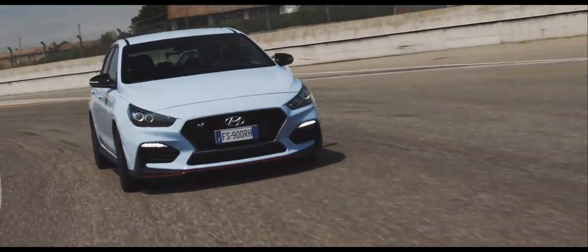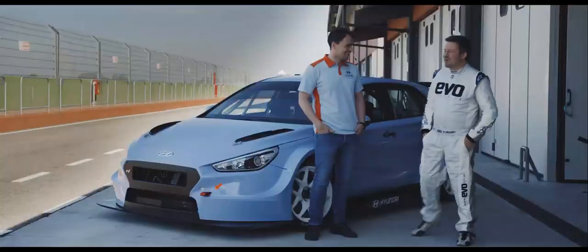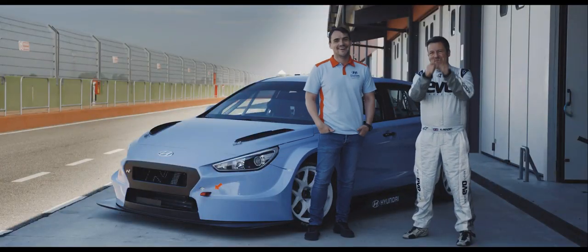The biggest time gain will be under braking and in the corners compared to the road car. Thank you for the tips. Steve, I'm coming to get you. Time to find out.